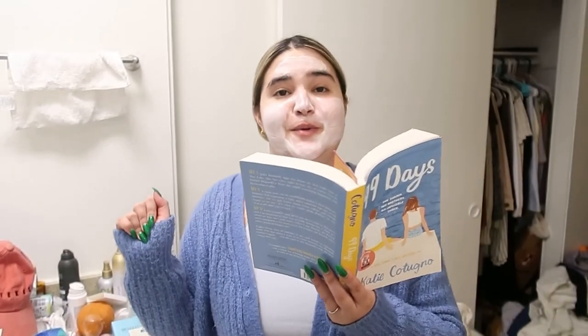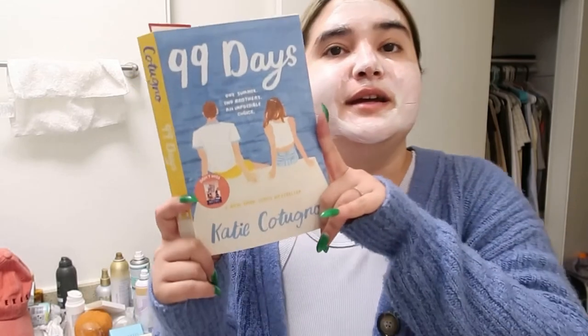It already feels so minty and fresh — I freaking love the feeling of this face mask. Wait 10 minutes and then I'll be back to wash it off. While it dries, I'm going to stand up — I've been sitting way too much and tomorrow I go back to work. So I'm just reading 99 Days, the book I just got from the haul. I'm already 150 pages in — it's that good. It kind of matches my sweater, so vibes are immaculate. I really dig into this YA romance. Let me know in the comments if you've read this before.